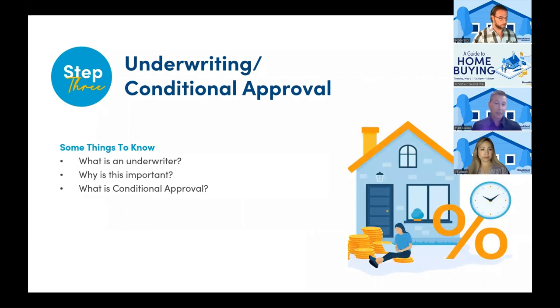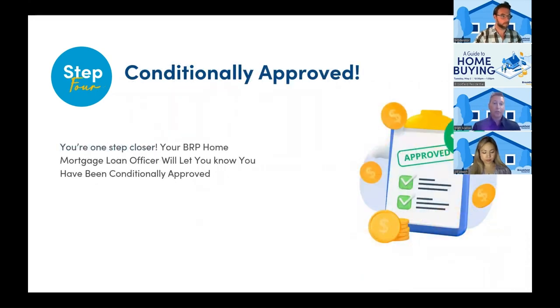Once the pre-approval has been issued and you've identified the community you're looking to purchase in, you would enter into a purchase contract. At this point, the builder will also require you to supply a conditional approval. The conditional approval is required 30 days from the time you sign that contract. This involves your lender providing your application and documentation to the underwriting department for review. The underwriter will review your file, make sure it fits guidelines, and issue a conditional approval to the builder and yourself. This gives the builder the security that you have financing in place and allows them to proceed with construction based on the options or upgrades you've selected at the design center. During this time, there could be a lull in interactions with your lender; however, your lender will continue to keep you updated.